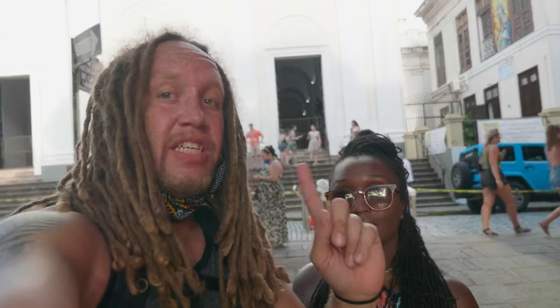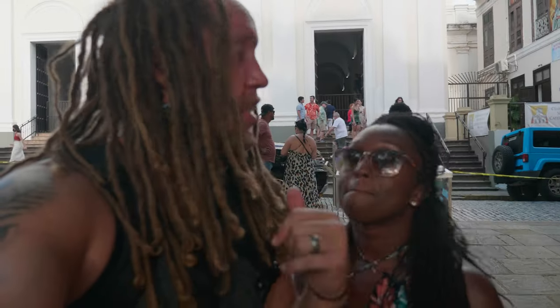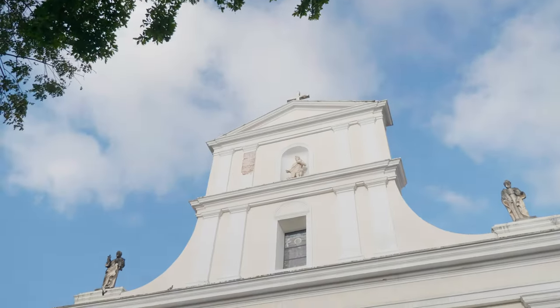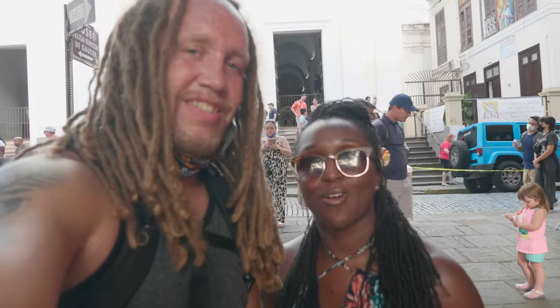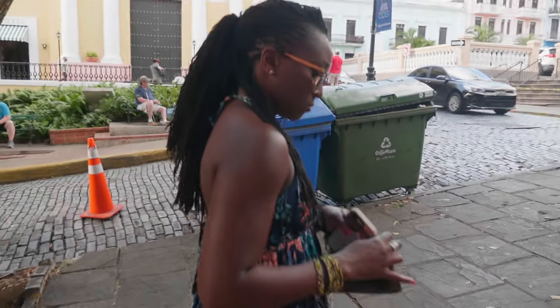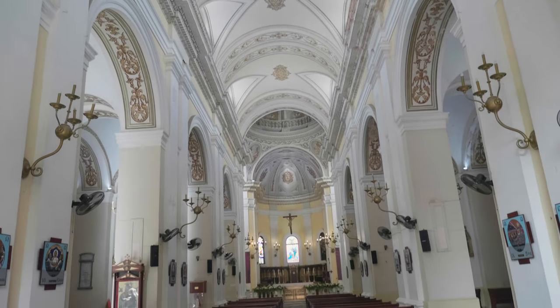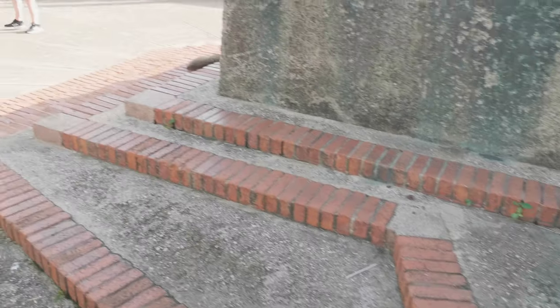Behind this is the Cathedral of Saint John the Baptist, built in 1540 — it's actually the second oldest cathedral in all of the Americas. It also holds the tomb of the founder of San Juan, Ponce de León. There's a museum inside. We probably don't have time today, but that's another reason you've got to come spend a whole weekend in Puerto Rico — you need a few days to do everything.